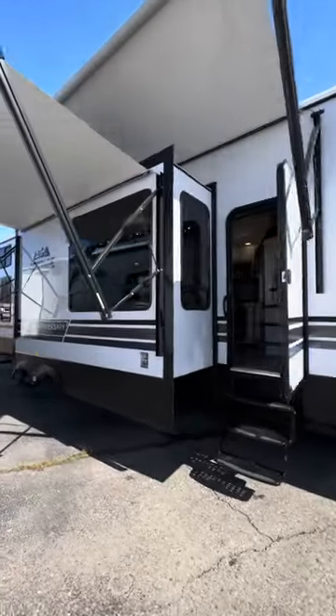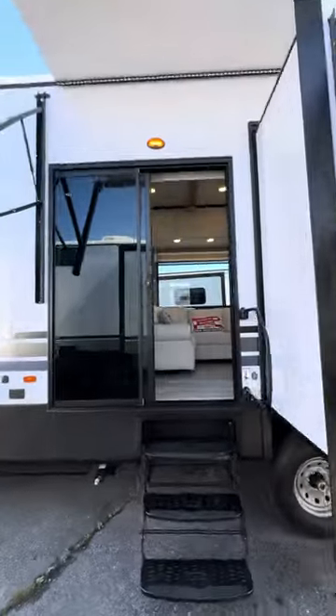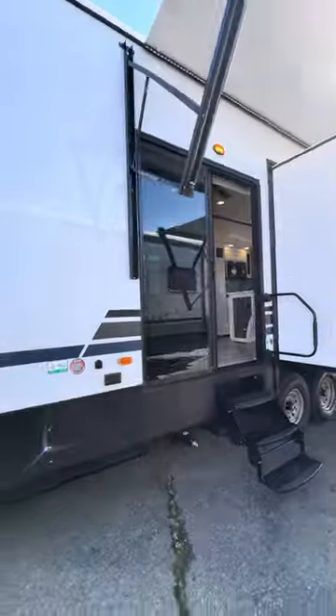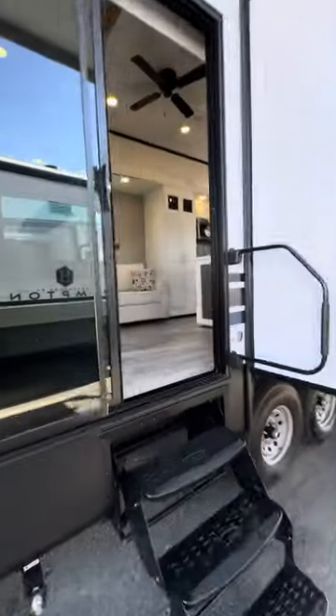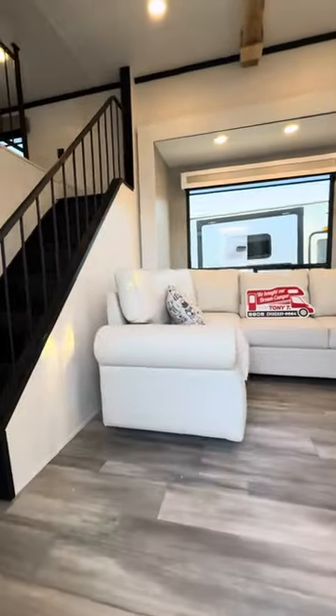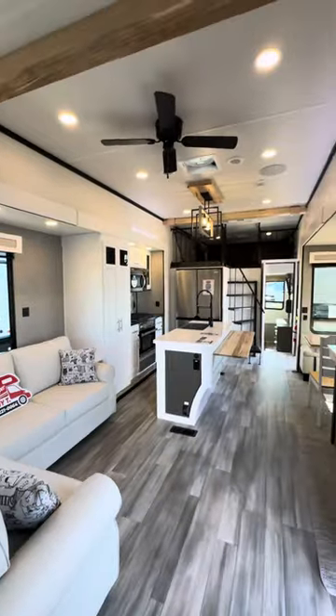Huge amount of space, two upstairs lofts, a spiral staircase, two big power awnings outside, sliding glass door. This thing's amazing. Bring this to your seasonal site, bring this to your property. Check this thing out. Look at the colors inside of here — this thing is amazing.